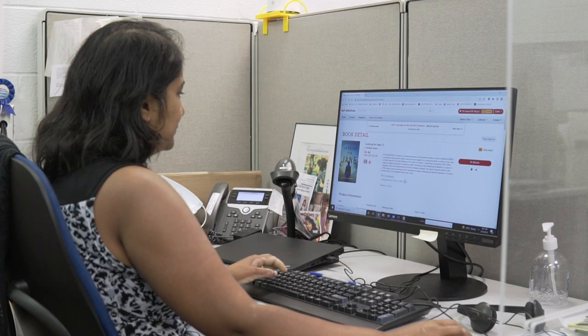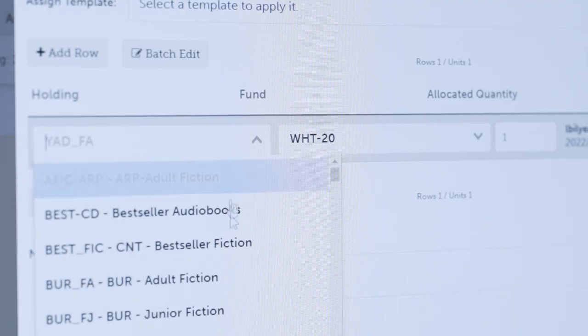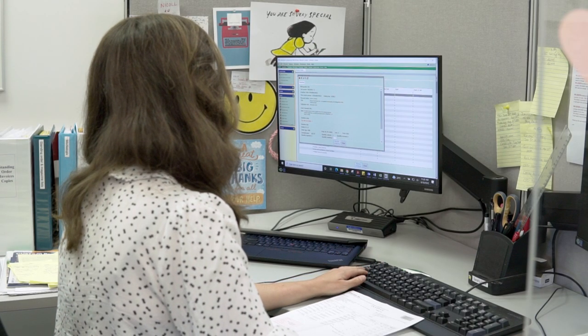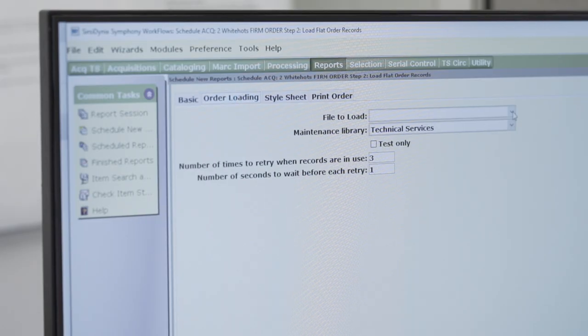Selectors then create carts of new titles, specifying the numbers of copies and for which library to be purchased by our acquisitions team. The acquisition team then verifies the order, creates an order record in our system, and sends the order to our vendor or supplier.